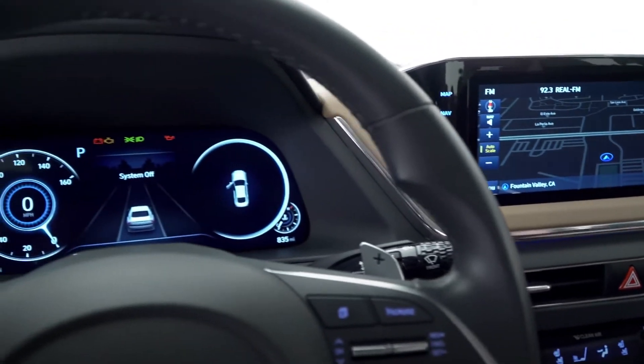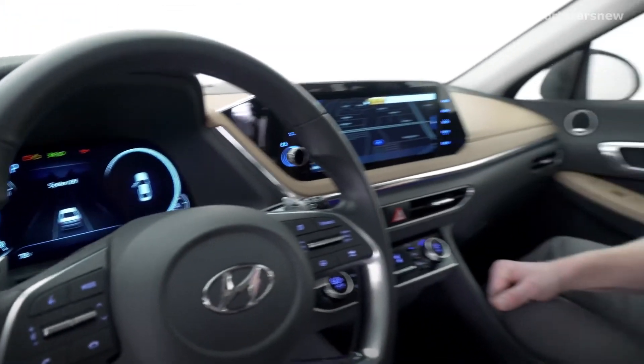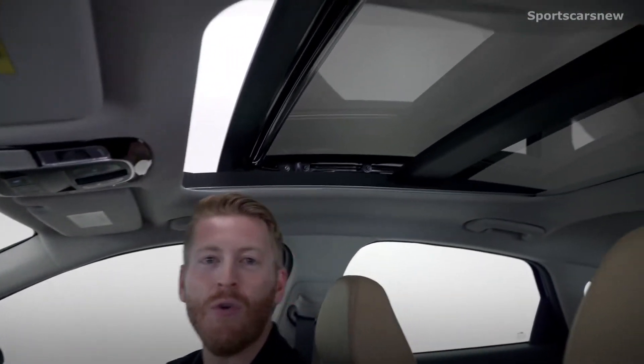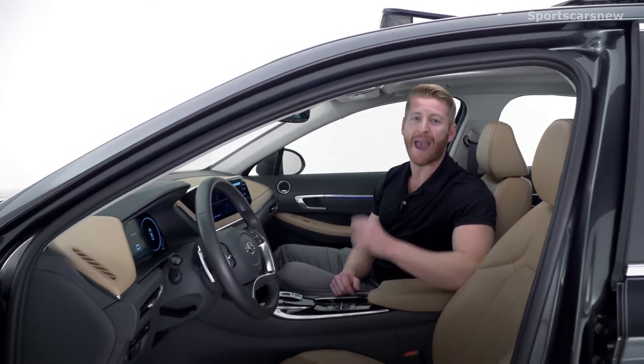You're also going to get a full digital instrument display, a full color heads-up display, and a panoramic sunroof. Being a new Hyundai, the Sonata also comes with three years of BlueLink connected car service, which includes advanced remote start features like remote heated and ventilated seats, automatic profile selection, and integrated memory system activation.